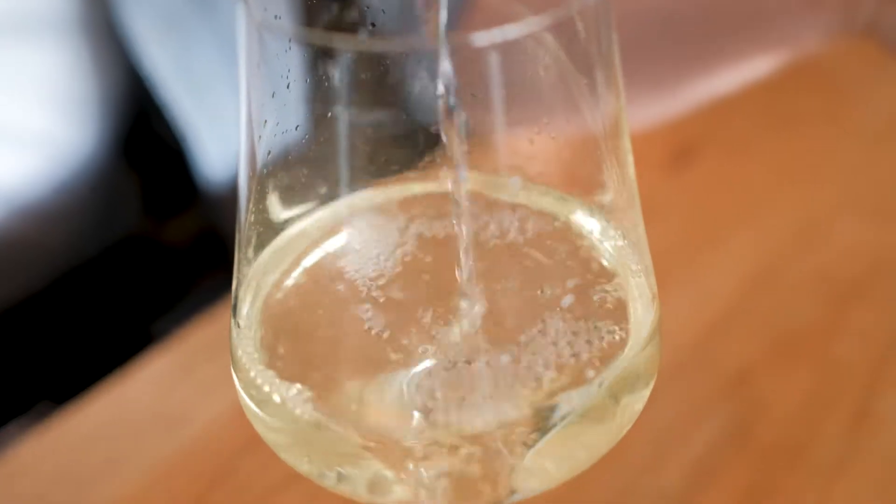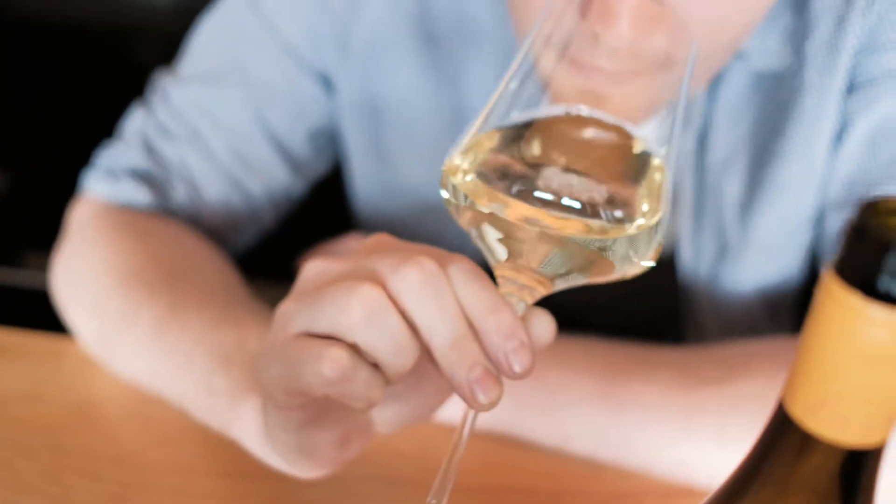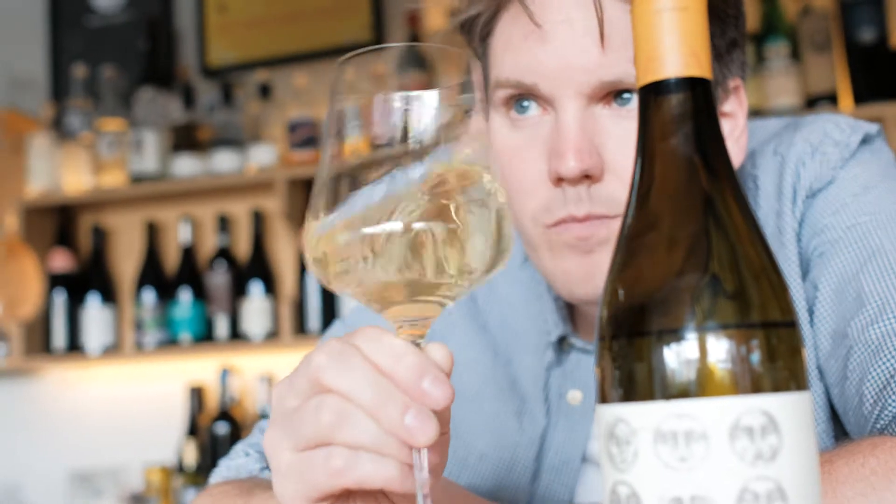Aromatically there's so much going on — peach, apricot, a little bit of grapefruit — and then on the palate, lip-smackingly dry with plenty of racy acidity. It's just the thing for a wide variety of seafood, whether it be snapper or squid or anything in between.